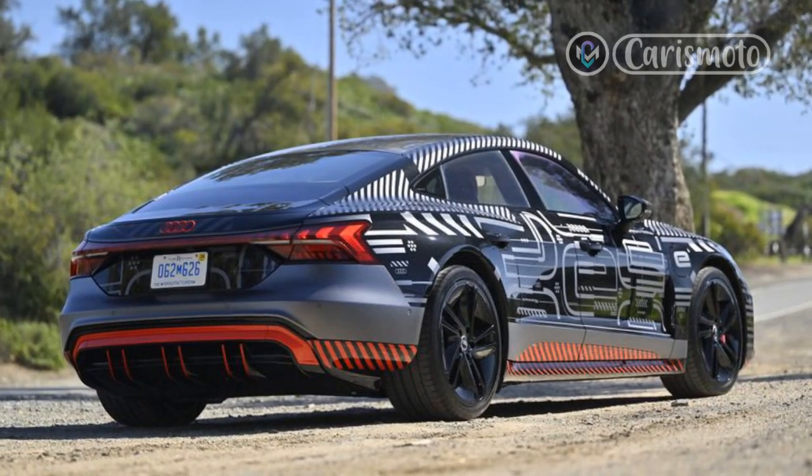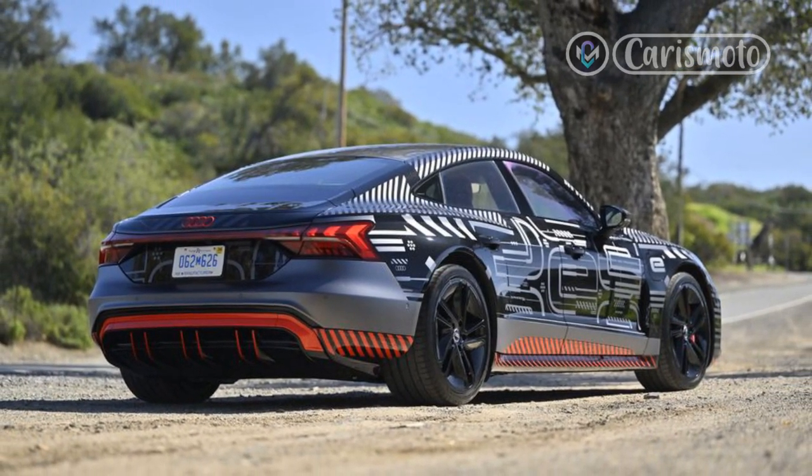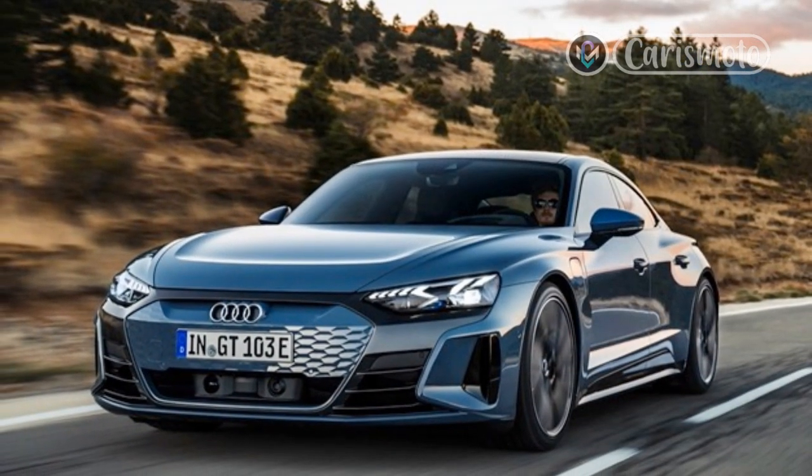Luckily for Audi, its flagship EV has a personality all its own, one that's just as appealing as the slinky Porsche, even without considering the e-tron GT's lower cost.